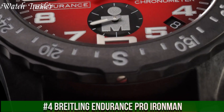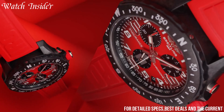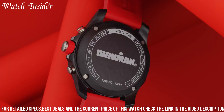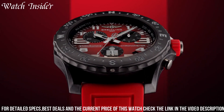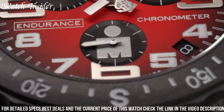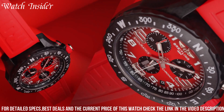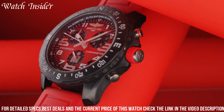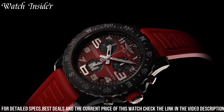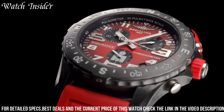Number 4. Breitling Endurance Pro Ironman. Designed to celebrate the partnership between Breitling and Ironman, the watch is built for high-performance athletes, featuring a lightweight and durable 44mm case made from Breitlight, a material that is 3.3 times lighter than titanium and 5.8 times lighter than steel. The watch also features a vibrant red and black color scheme and is powered by a super quartz movement offering extreme accuracy. Other features include a chronograph, tachymeter, and date display. The watch is not only functional but also stylish, making it a great choice for sports enthusiasts and watch collectors alike.